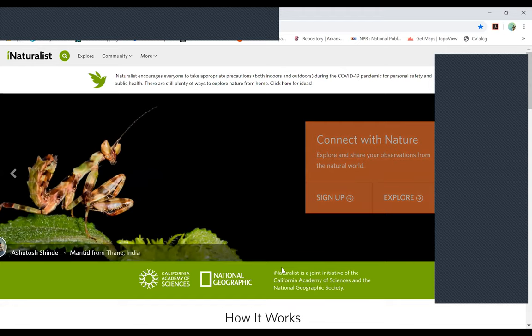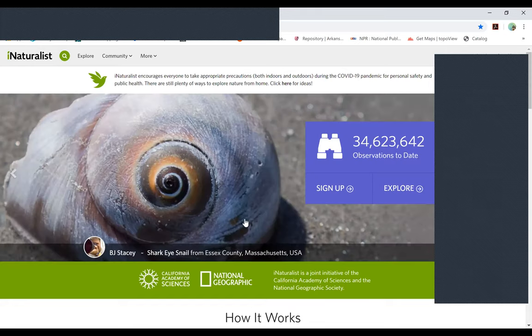Let me talk quickly about the iNaturalist app. You can go to iNaturalist.org — you can see that on your screen. That's their website. It's also a mobile app.